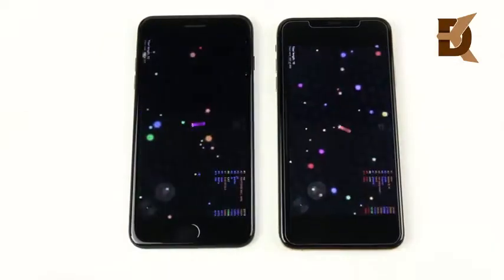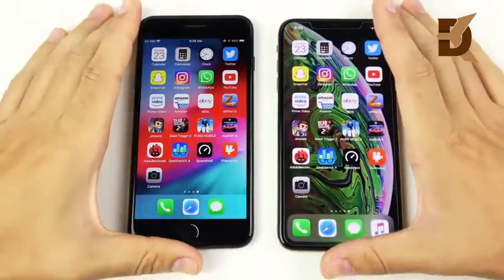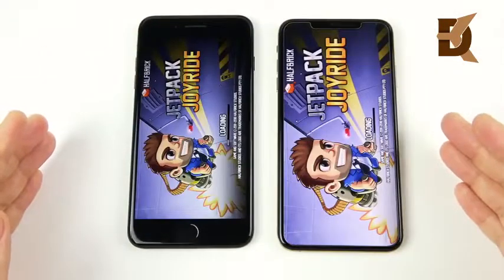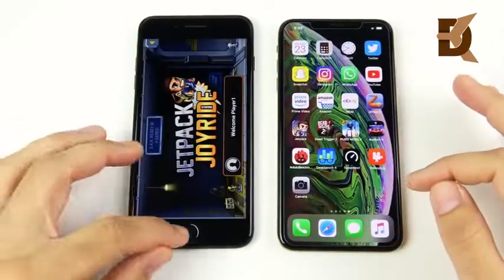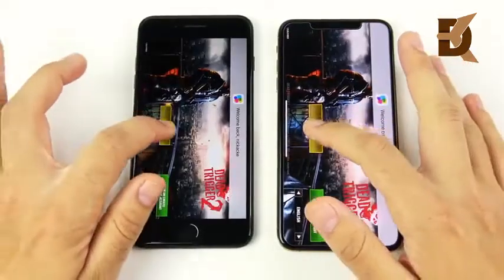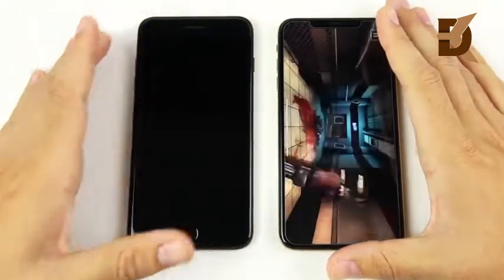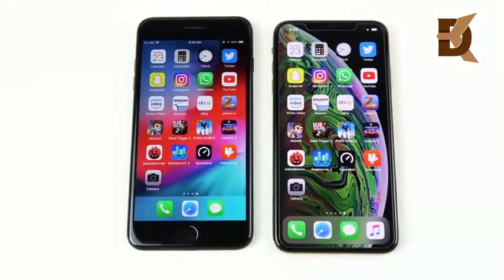The XS Max wins on Slither, as I expected it to win on all these games given its much more powerful internals. Let's go into Jetpack Joyride — the Apple A12 Bionic takes the win there. The 7 Plus is no slouch either — it's pretty fast. Let's go into Dead Trigger 2, a more graphically intensive game. The XS Max wins there, but 7 Plus users should be pretty proud of that performance.